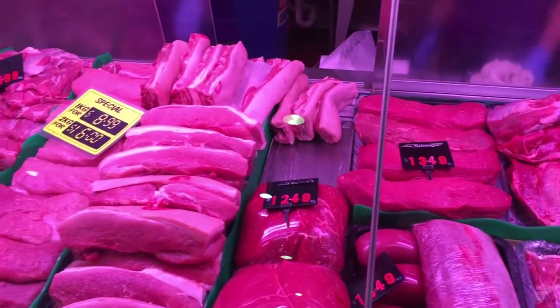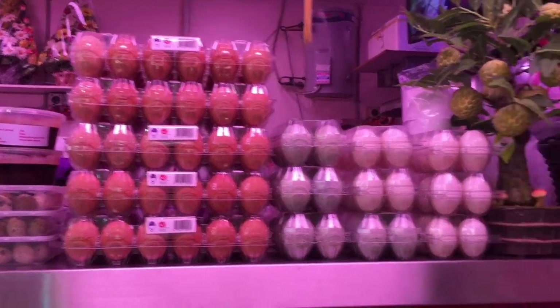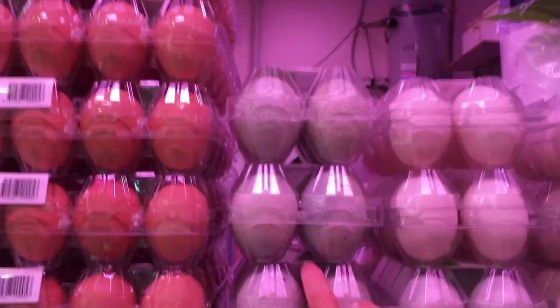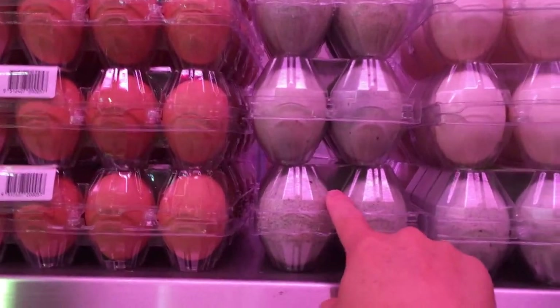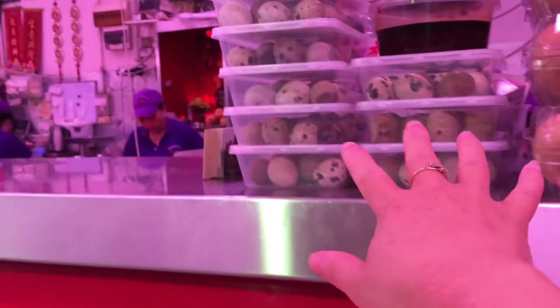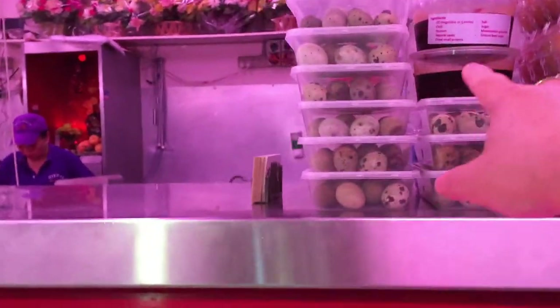Up here of course are the eggs — regular chicken eggs. On the right here, this one in particular is century duck eggs, and those are fresh regular duck eggs. And these ones are quail eggs. And that is actually their pre-made sauce.